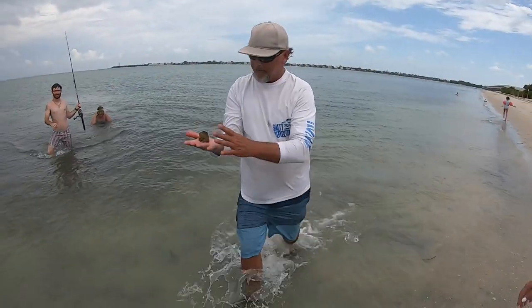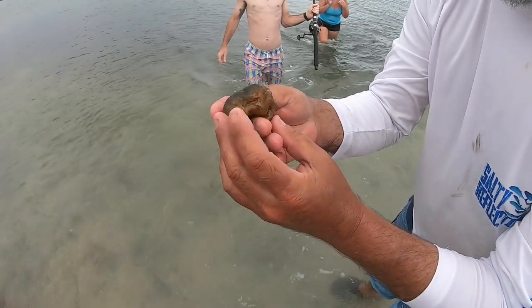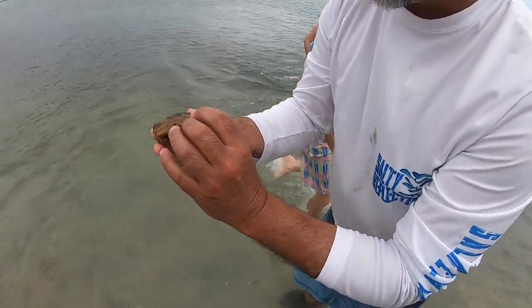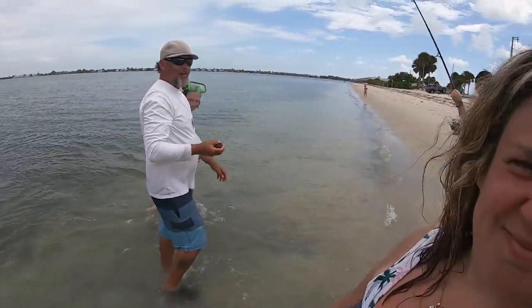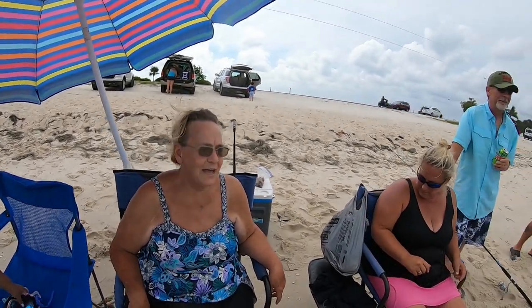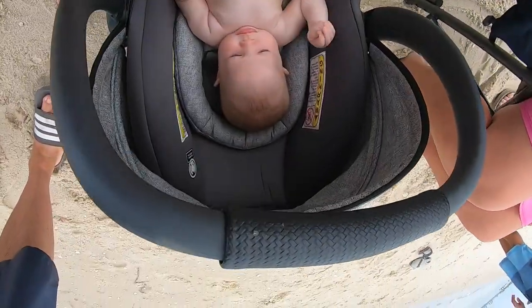What is that? A fossilized rock — this thing is probably older than mankind. It's cool! We're going to have a break time down here in Florida this week. Beautiful time — catching all the fish, being at the beach, playing with all these children.